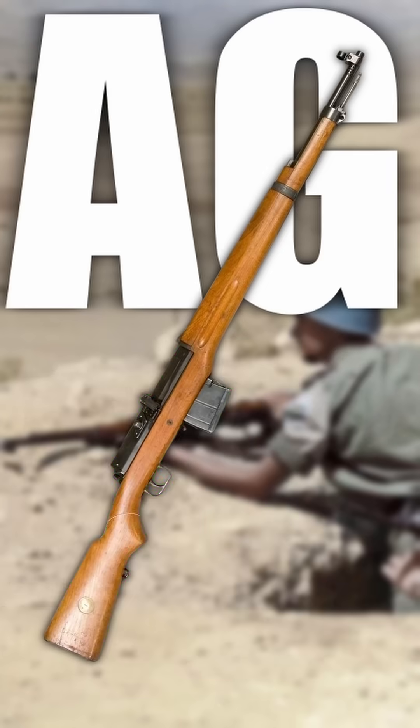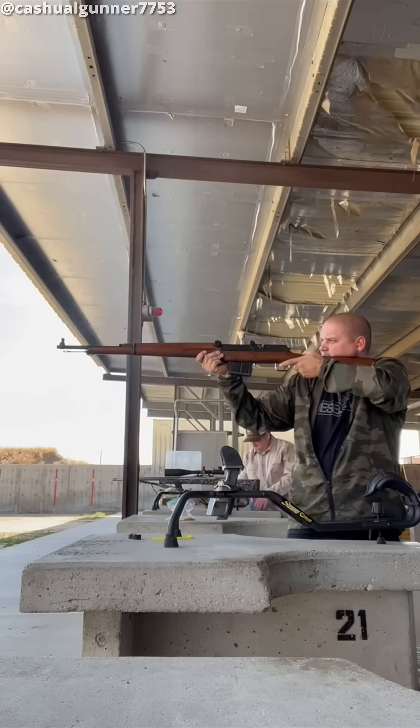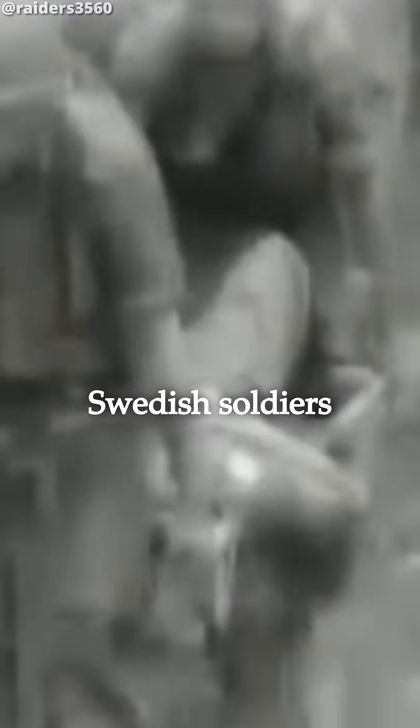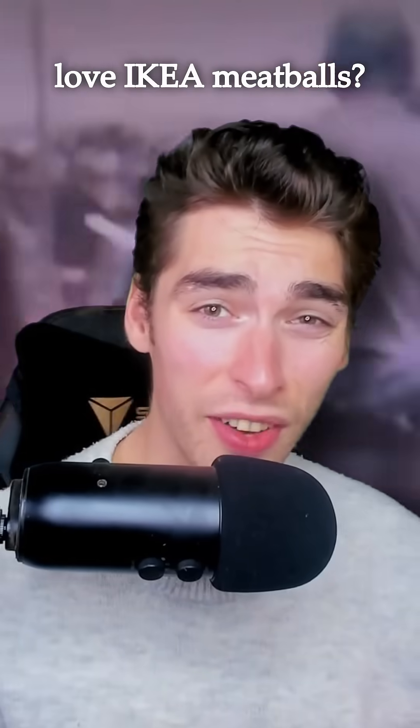But in 1952, Sweden introduced the AG-42, which was semi-auto, took 10 rounds, still used 6.5 Swedish, and was used in conjunction with the M96. These did see use in the Cold War, specifically in the Congo Crisis, where 40 Swedish soldiers were injured and 19 were killed, with two of those being eaten by the locals. Because who doesn't love IKEA meatballs?